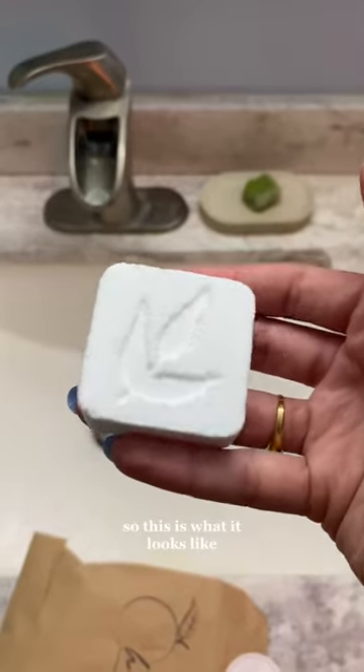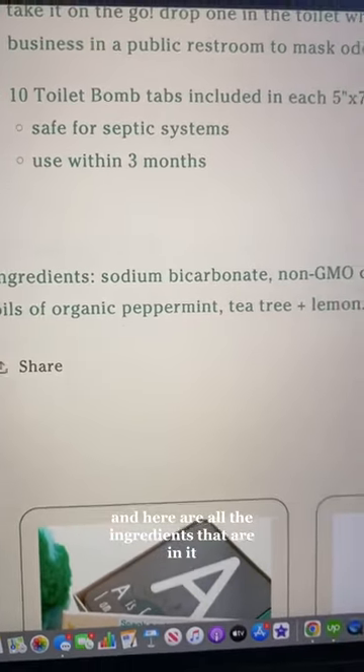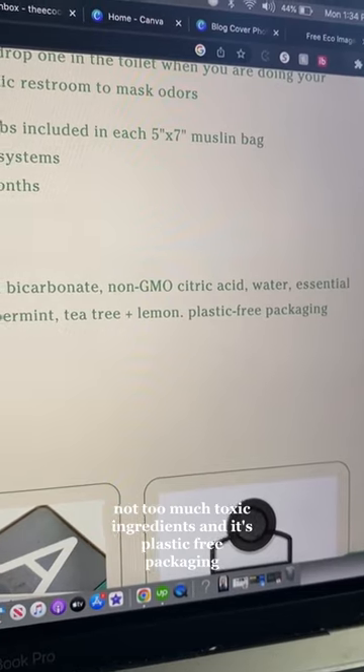So this is what it looks like — it's almost like the texture of shower bombs. And here are all the ingredients that are in it, so it's very simple, not too many toxic ingredients.